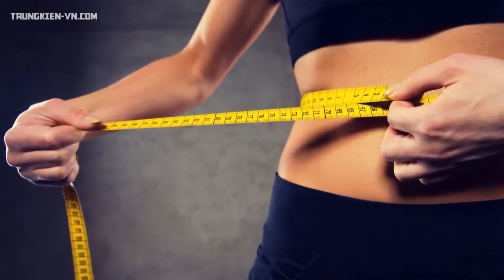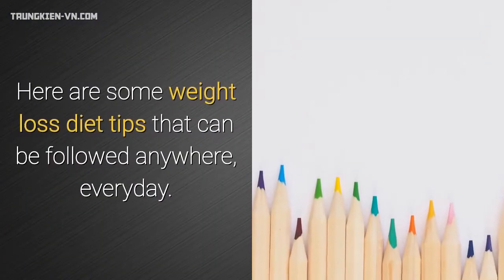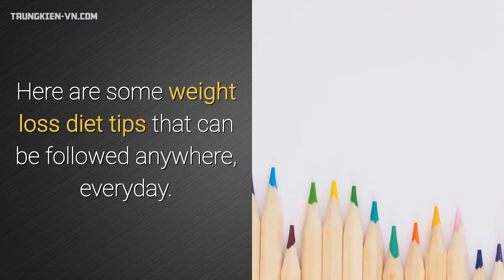Healthy Diet – A Guide to Weight Loss. Here are some weight loss diet tips that can be followed anywhere, every day.